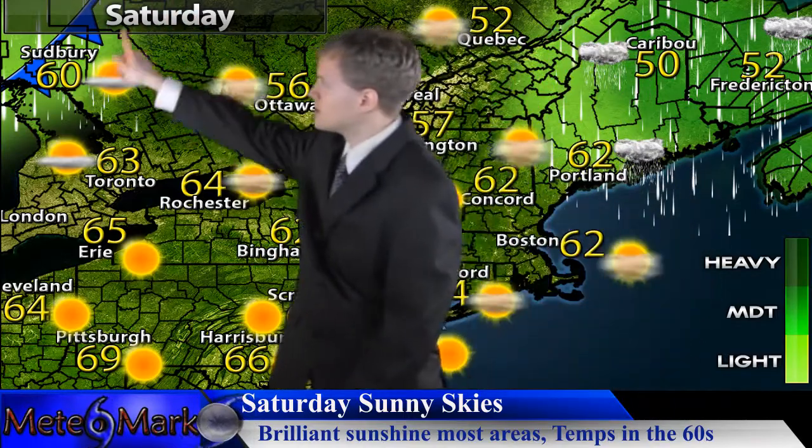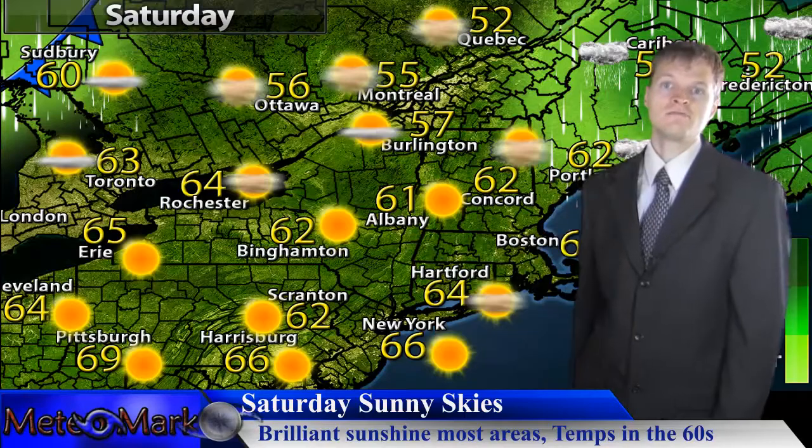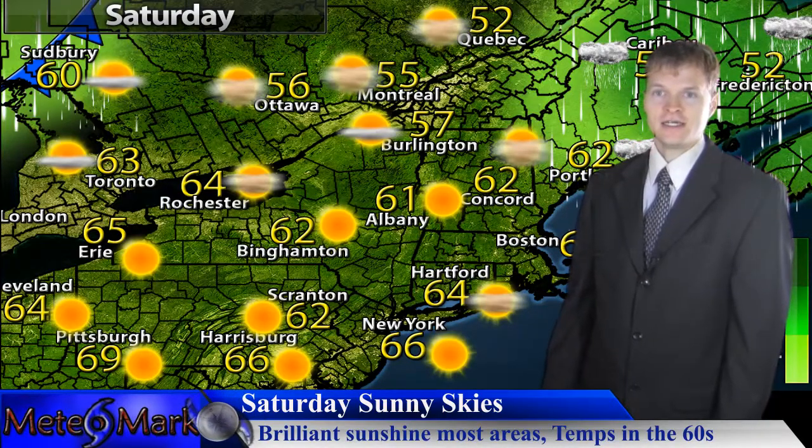However, you can see this next front moving in that will be moving into the northeast for later next week, so I'll have more details on that in a later segment.